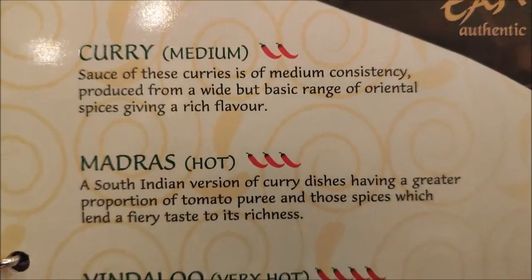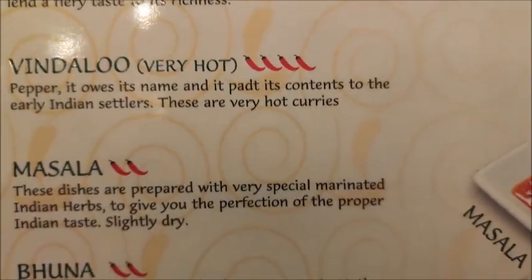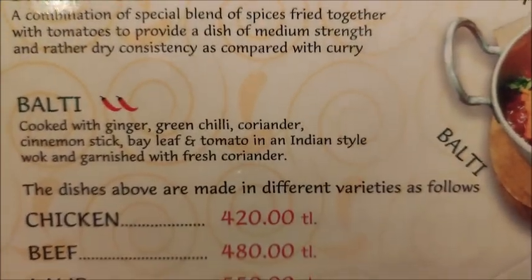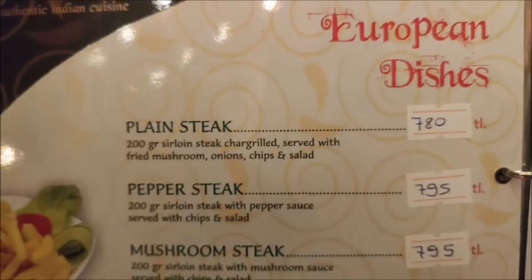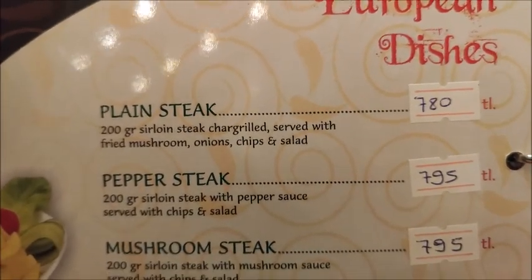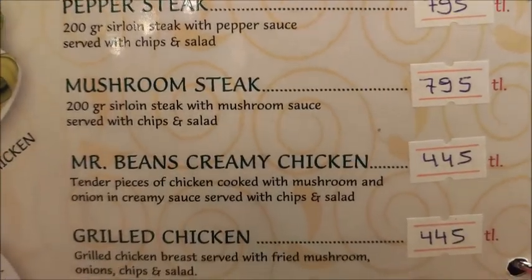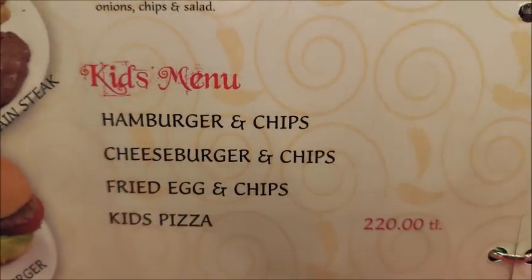For curry style, you can choose from medium, madras, vindaloo, masala, bhuna, or balti. There are also a few European dishes available, though a very limited range.